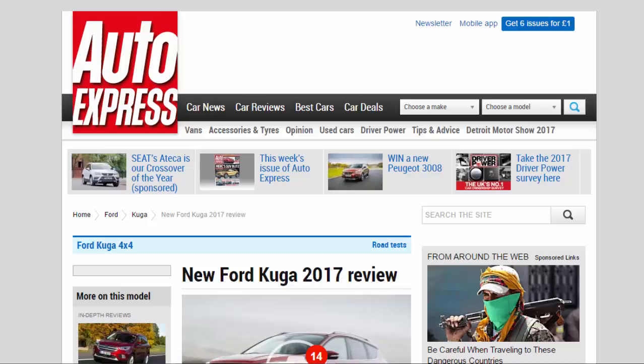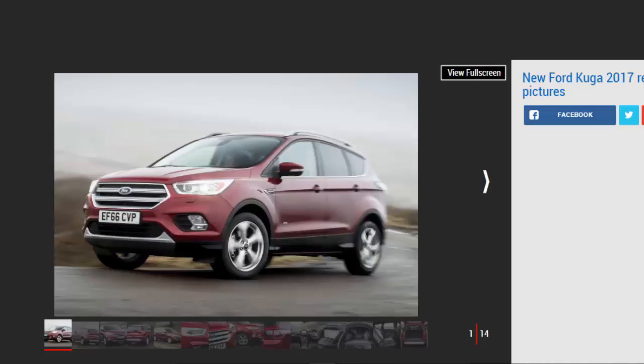New Ford Kyoga 2017 Review. We hit British roads to see whether a refresh has brought the Ford Kyoga SUV back into contention.